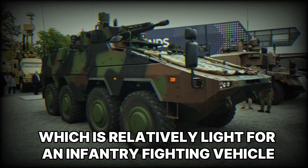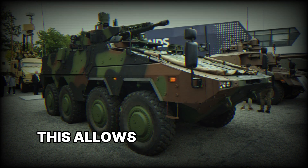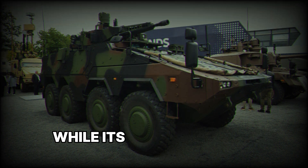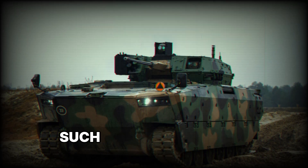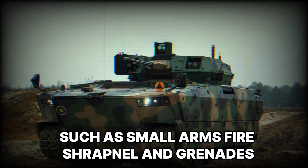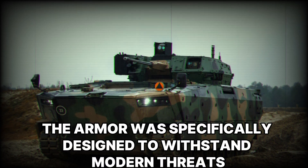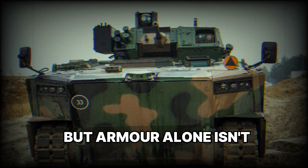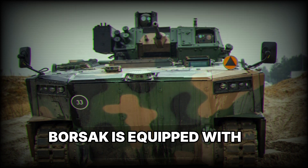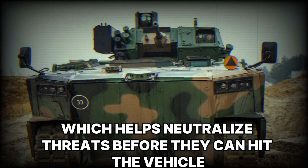Borsuk weighs about 25 tons, which is relatively light for an infantry fighting vehicle with such a high level of protection and weaponry. This allows the vehicle to be agile, while its armor is strong enough to protect the crew and troops from many threats such as small arms fire, shrapnel, and grenades. The armor was specifically designed to withstand modern threats, including anti-tank systems.